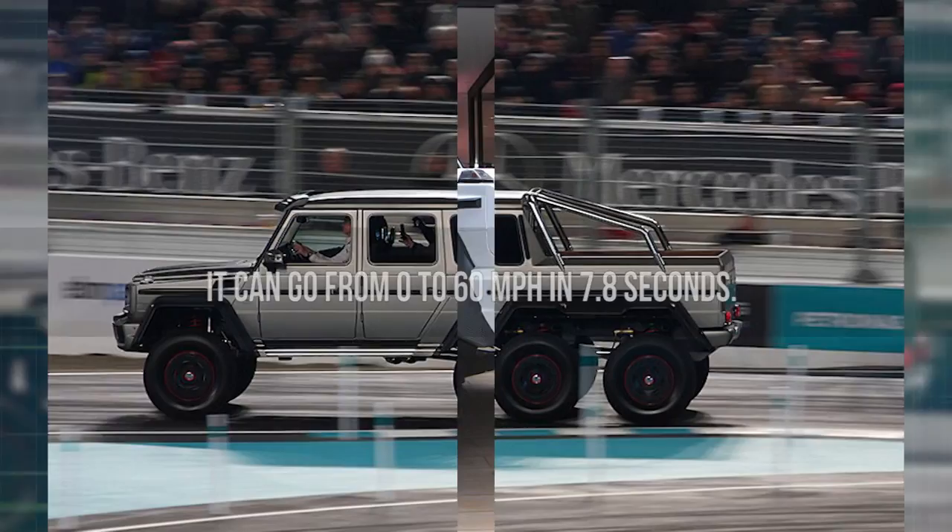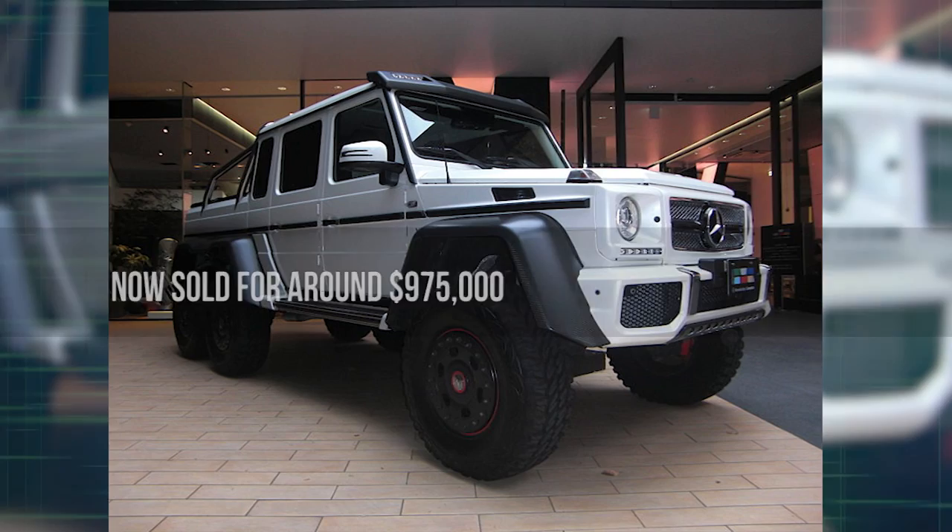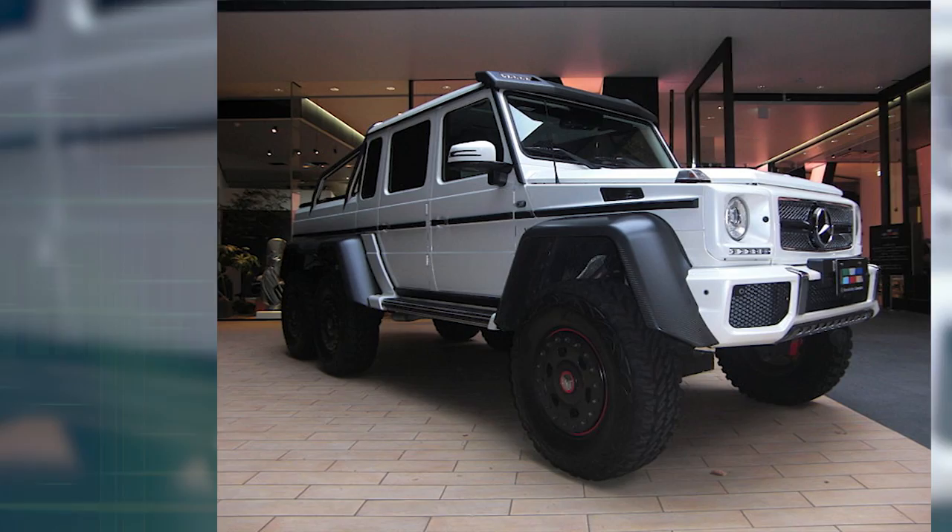It can go from 0 to 60 miles per hour in 7.8 seconds. This car originally sold for about $500,000, but they are now sold for around $975,000 at auction.